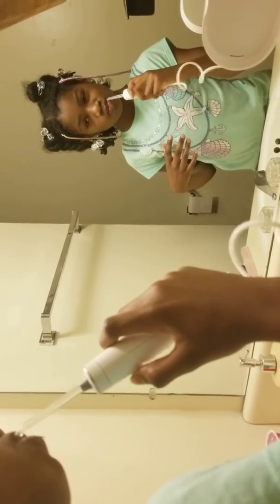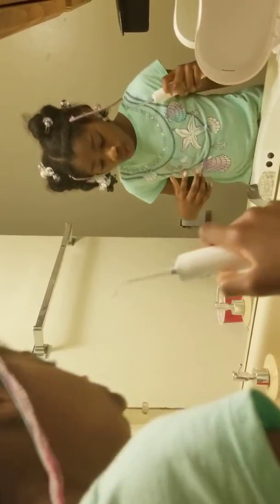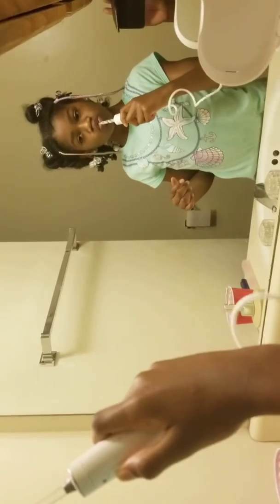This is the new wave, guys, of brushing your teeth. Well, she already brushed her teeth with the regular toothbrush — she's just flossing now. She's getting all around those cracks and corners. Good job.